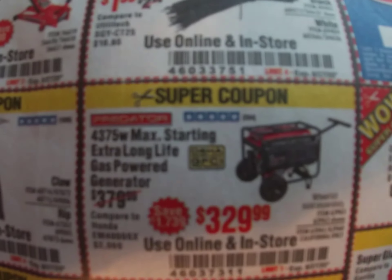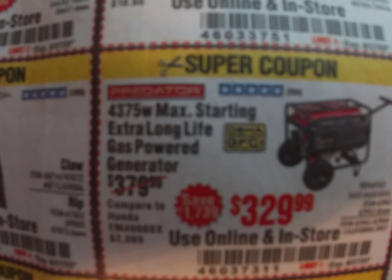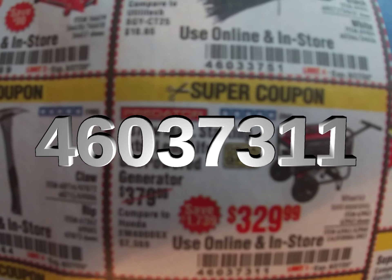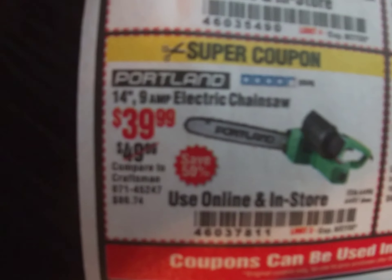We've got a little generator here — again this is $50 off, so not quite 20%, but it's only $329. Coupon code 460-373-11.